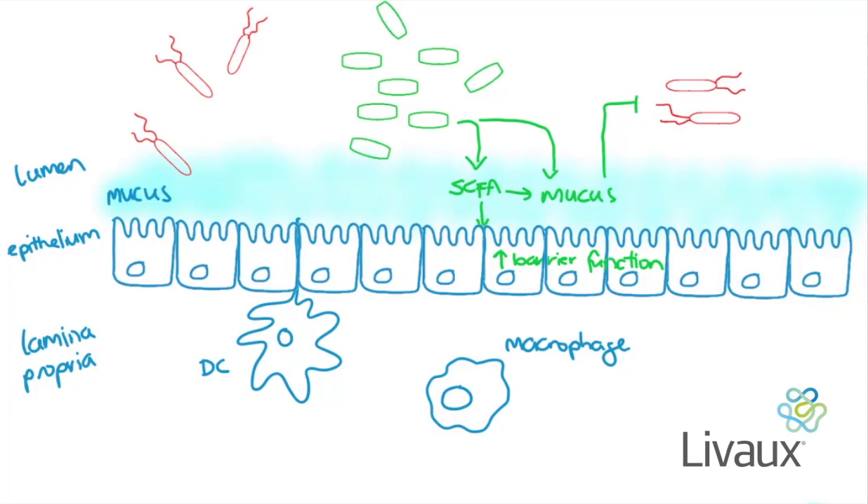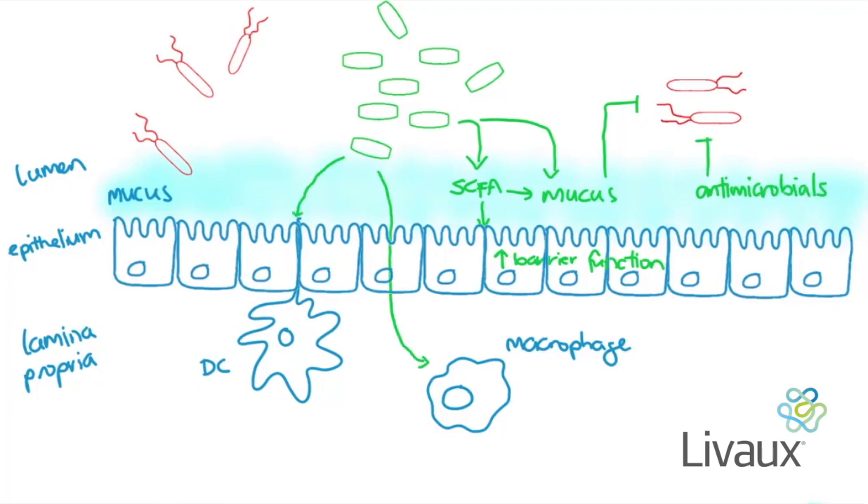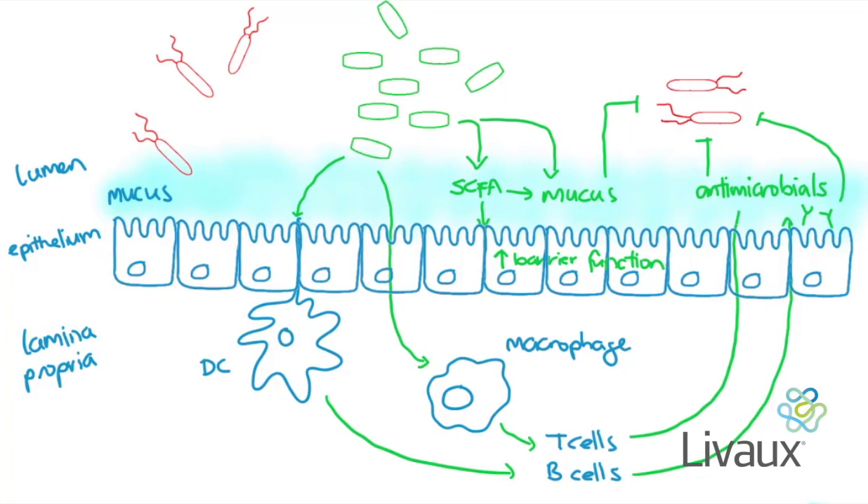Another indirect mechanism is the release and activation of the security guards — i.e., antimicrobial compounds and the innate immune cells macrophages and neutrophils. The beneficial bacteria can even help to call for backup by activating the adaptive immune cells, the T and B cells.